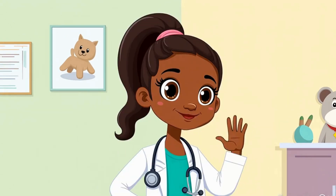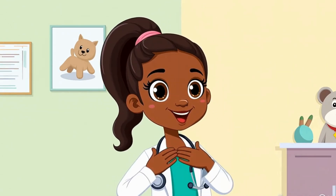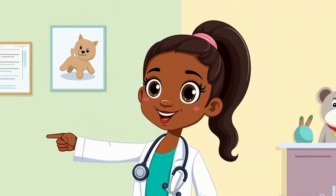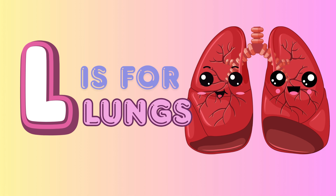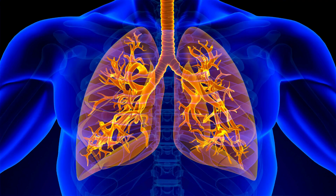Can you guess what part of the body starts with L and helps you breathe? That's right! L is for lungs! Let's take a deep breath in... and out! That was your lungs at work!